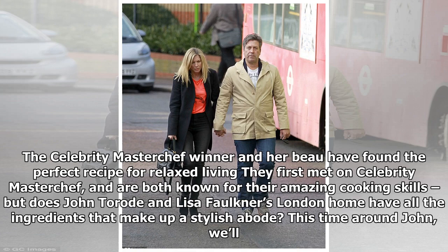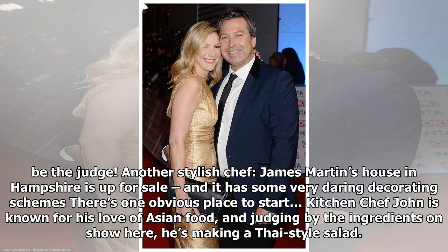This time around, John, we'll be the judge. Another stylish chef, James Martin's house in Hampshire is up for sale, and it has some very daring decorating schemes — there's one obvious place to start.